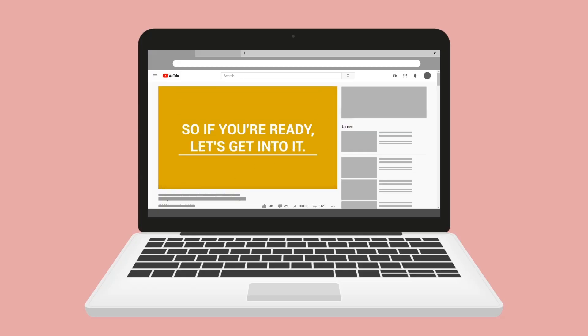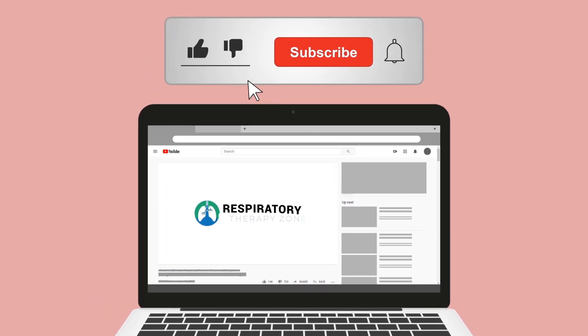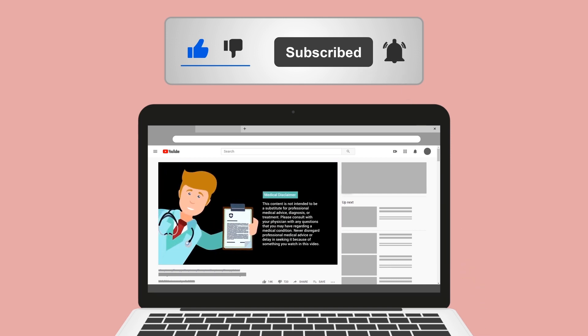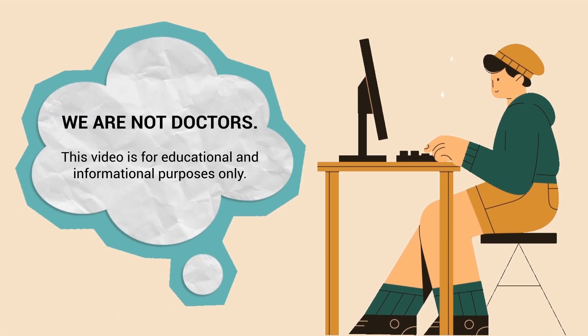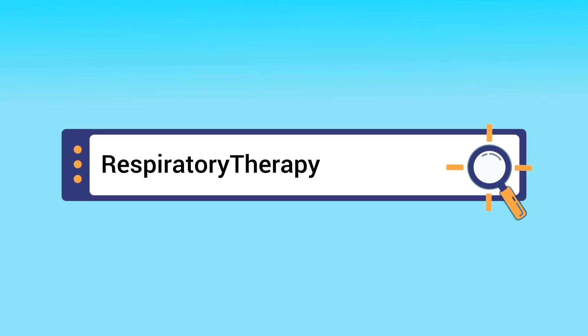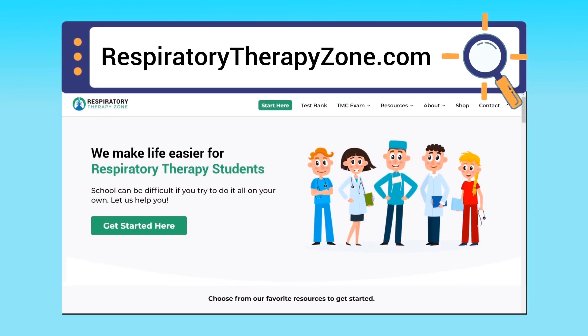Please hit the like button and click the subscribe button as well, as we have a ton of other videos on our channel. Quick reminder: we are not doctors — this video is for educational and informational purposes only. If you want to dive deeper and learn more about this topic, you can go to respiratorytherapyzone.com where we have a ton of free study guides, practice questions, and other helpful resources.